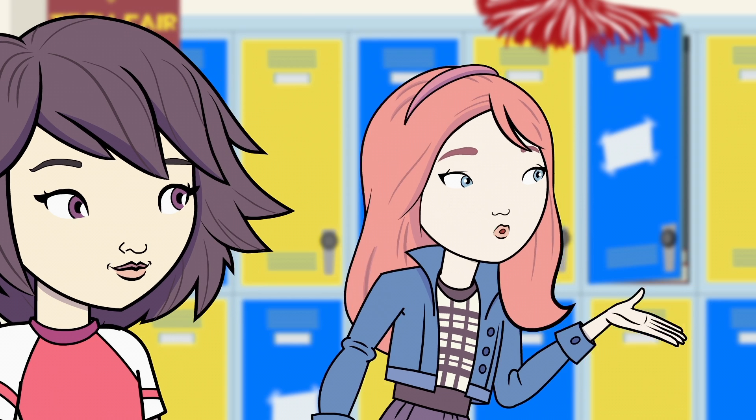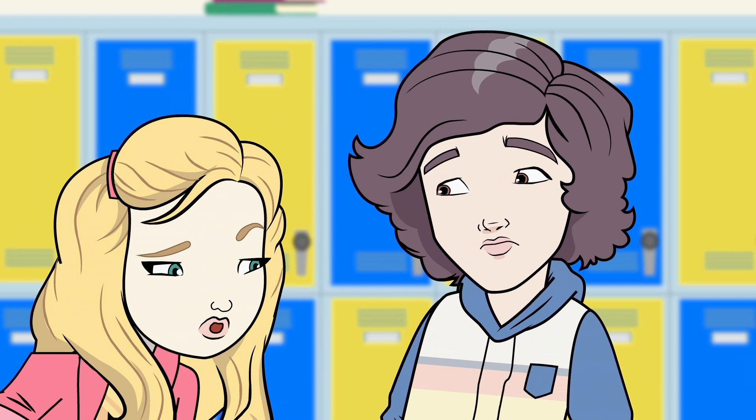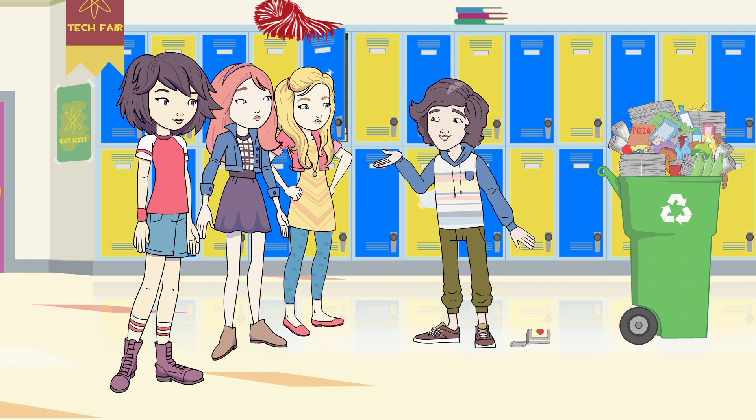Have you been to the computer lab today? Yeah. You doing that detective thing, Nancy? See anyone suspicious? Nope, but I'll keep a lookout.